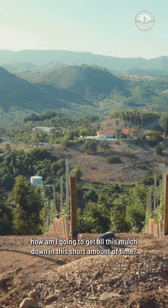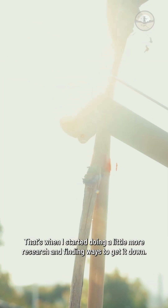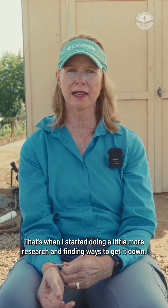I realized, gosh, how am I going to get all this mulch down in this short amount of time? That's when I started doing a little more research and finding ways to get it down.